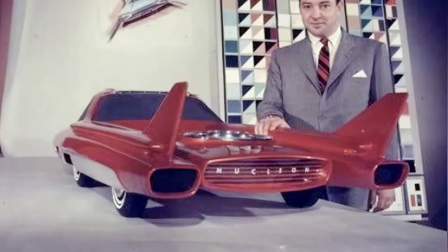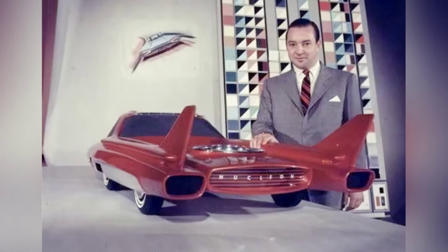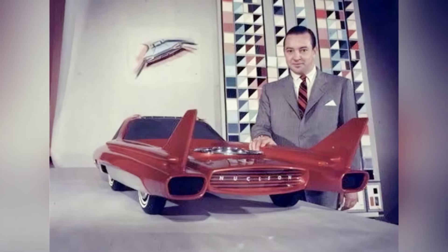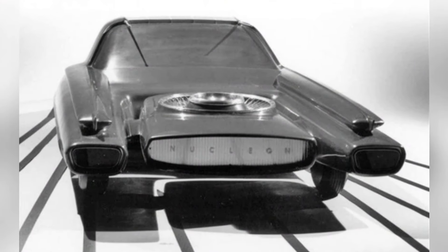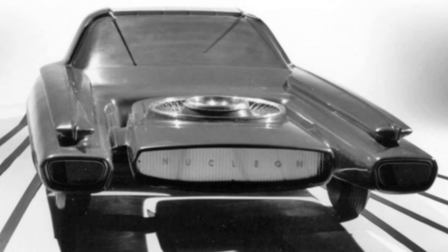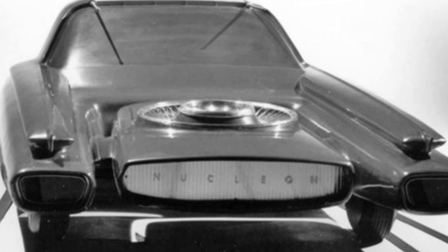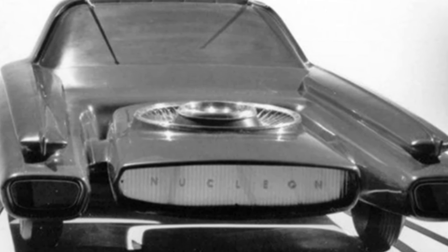According to Ford's public materials, the length of the nuclear-powered car would be 200.3 inches, or about 5 meters, with a width of 77.4 inches, or about 1.97 meters, and a height of only 41.4 inches, or about 1.05 meters. It was essentially a nuclear-powered supercar.